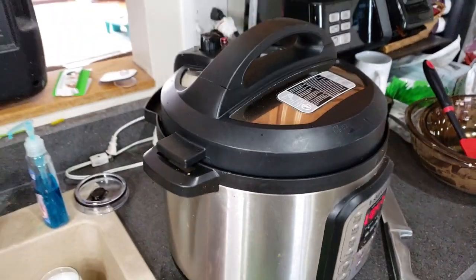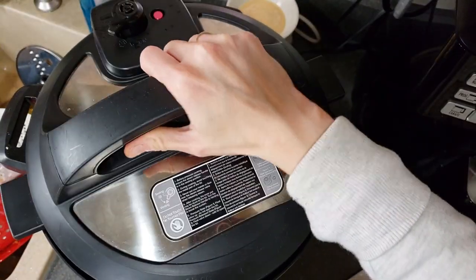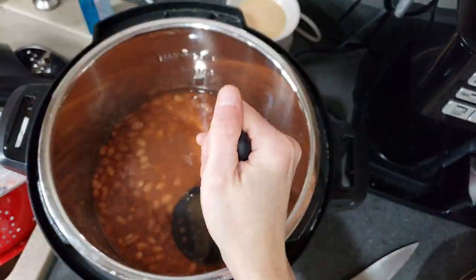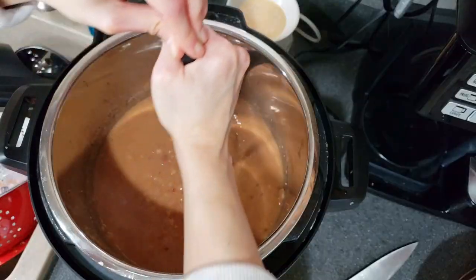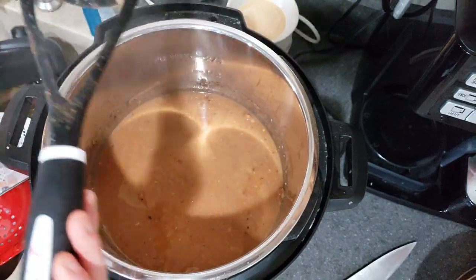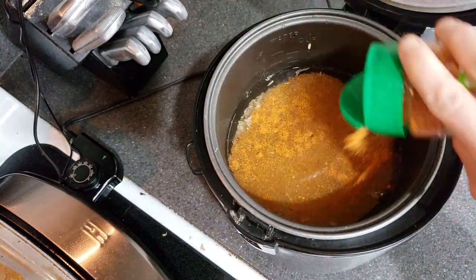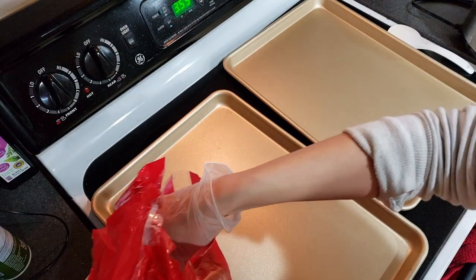The beans were done, so I released the pressure. I took that batch and turned it into refried beans by mashing them with my potato masher and adding some Flavor God Taco Tuesday seasoning. It was very liquidy at first but thickened up a lot after I was done. Then I started a batch of rice — about two cups of brown rice with more Taco Tuesday seasoning.